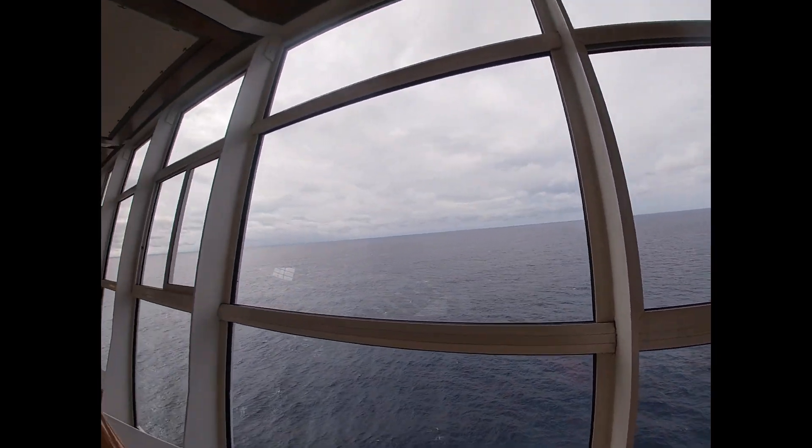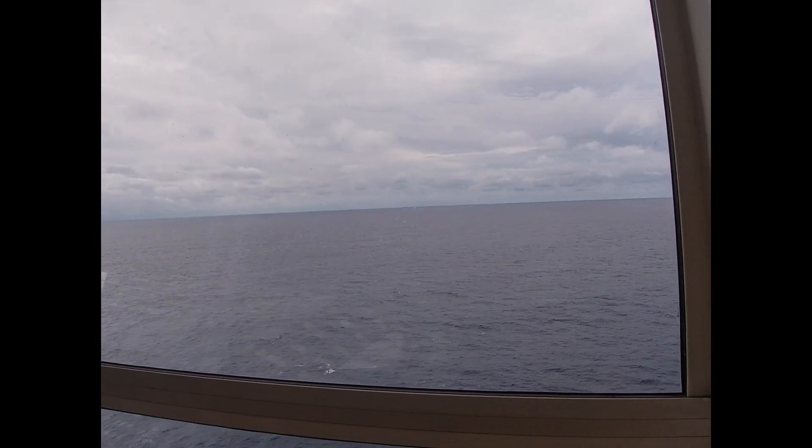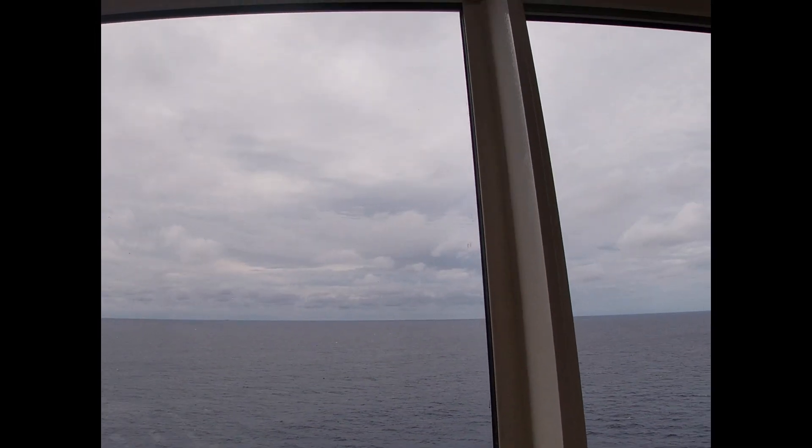I can see a cruise ship way out there — I don't think you guys can see that, but there is a cruise ship way out there.